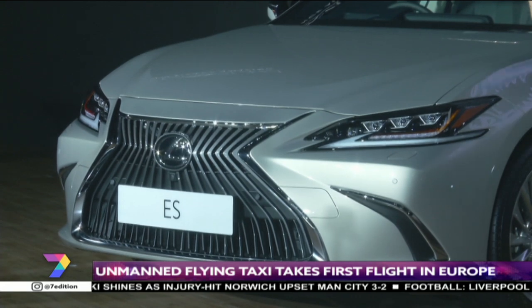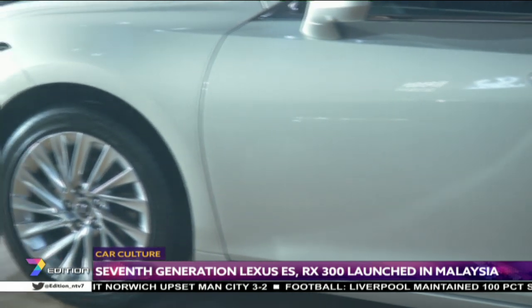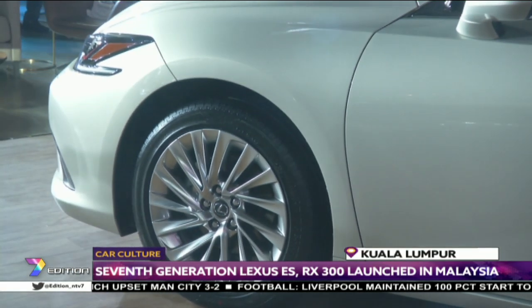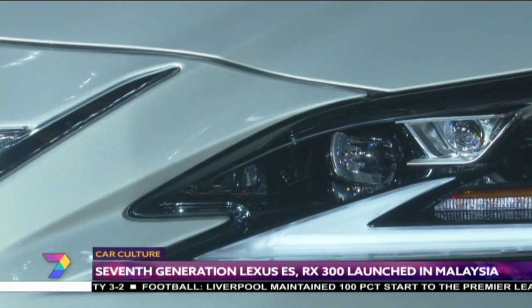The ES has always been a core model for Toyota's premium brand since its birth in 1989, and it is Lexus' most popular sedan with over 2.3 million sales worldwide over three decades.